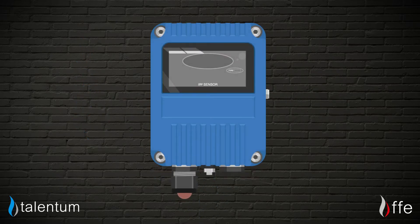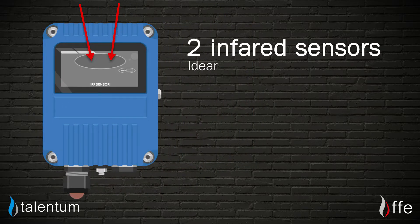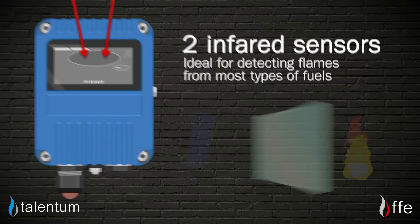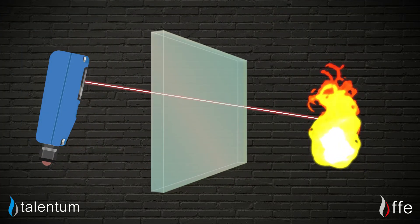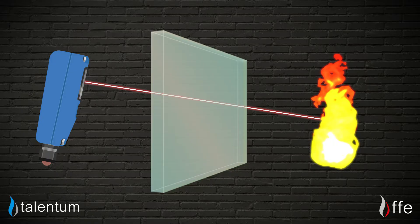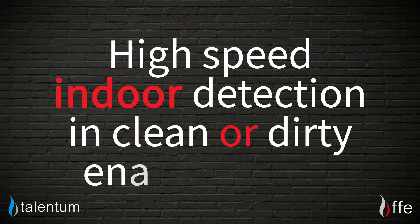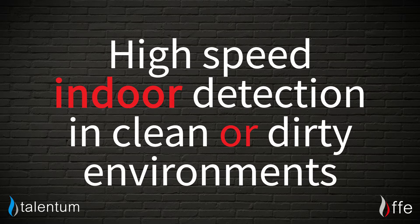The IR2 is a robust self-contained flame detector that houses two infrared sensors, which makes it ideal for detecting flames from most types of fuel and can even detect through glass. This unit is perfect for instances where you need high-speed indoor detection in clean or dirty environments.